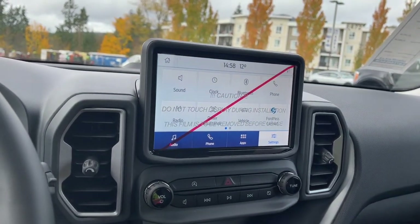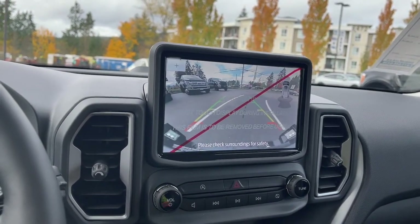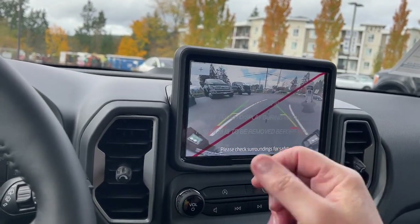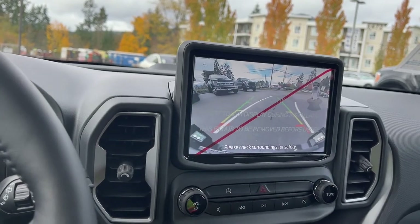When you put your vehicle in reverse, this is where you'll see the backup camera view — right off the bumper. White lines show you the path as you turn your steering wheel, and green, yellow, and red indicators show how close you're approaching.